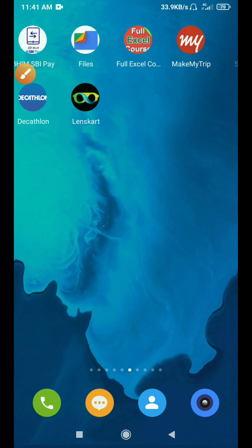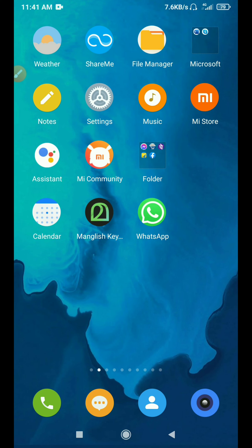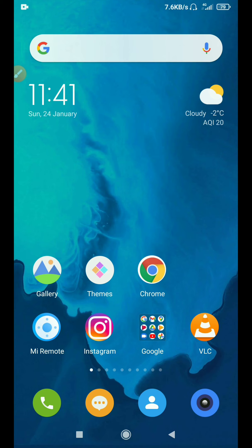Hello everyone, welcome to Tech Break. I am Sajin. I am going to show you an update on MIUI 12.0 OS. It has been released in the Xiaomi and Redmi series.